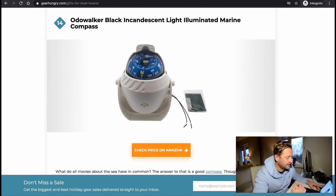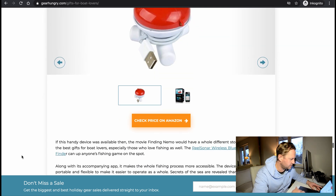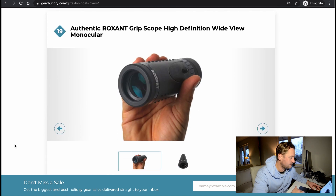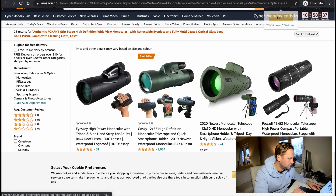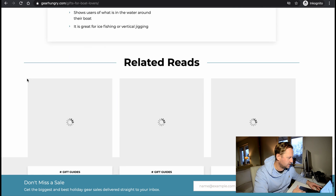A marine compass — though again, the boat owner usually has a strategy for their instruments. Also a real sonar wireless Bluetooth smart fish finder — interesting. Some nautical bookends, a tide clock, and a monocular — that's really handy, small, pretty good. Around 15 bucks — good idea. And the Garmin fish finder again, which we already talked about.